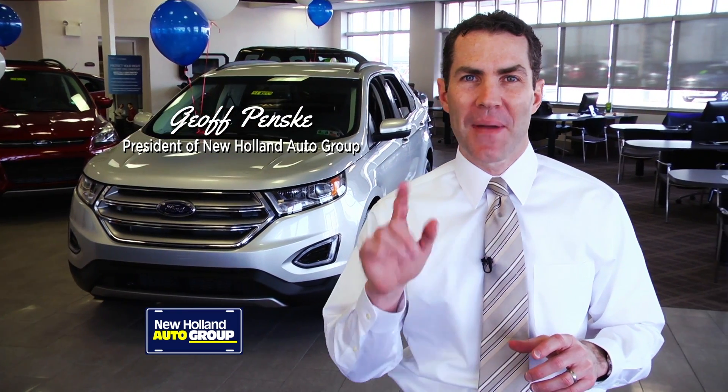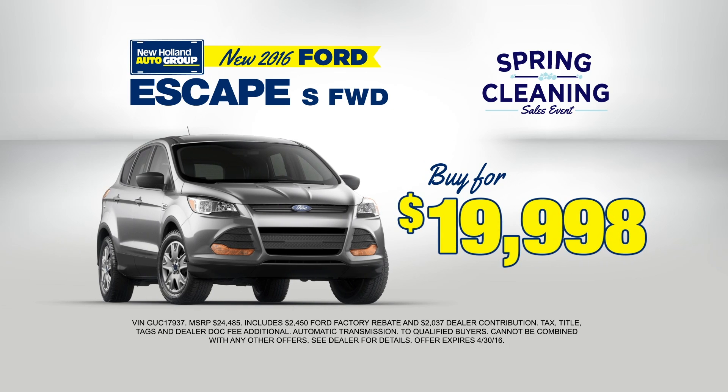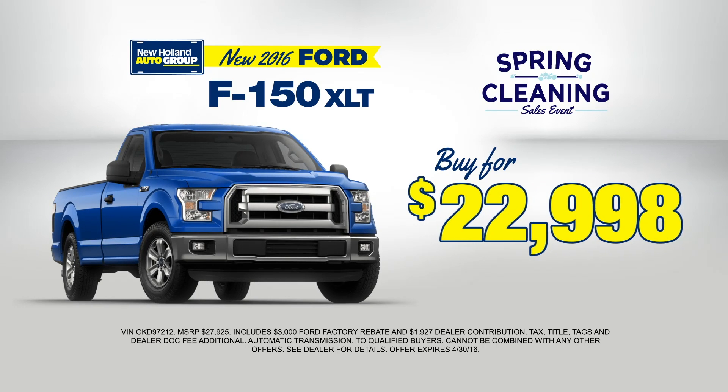Winter is behind us and New Holland has one of the best selections of your favorite Fords. With new inventory arriving daily, every new and factory certified pre-owned Ford will be marked with spring pricing. New Fusions, Escapes and F-150s, all priced to move.